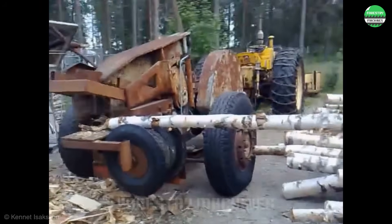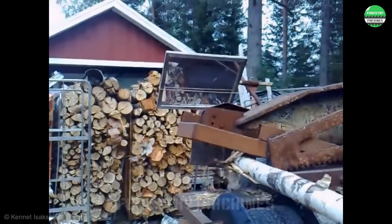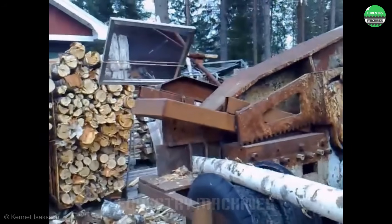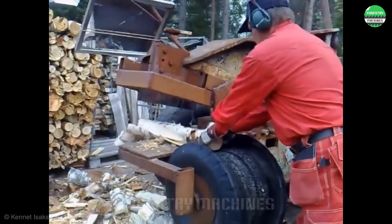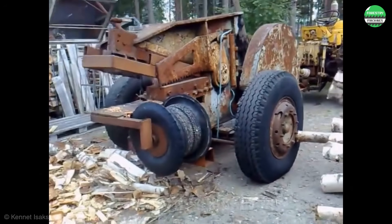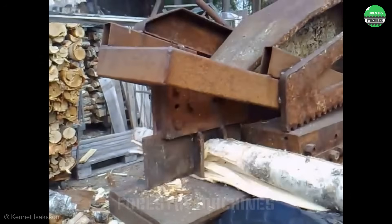Wow, this wood splitter looks like a monster. Using leverage, the splitting blade moves continuously up and down to cut any log into firewood in an instant. Large or small logs are all cut into pieces in seconds. It's truly impressive with the power of this machine.